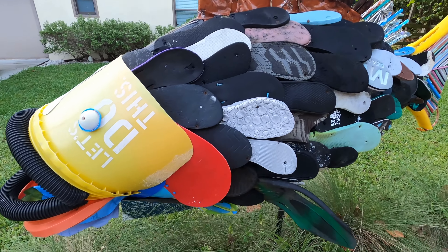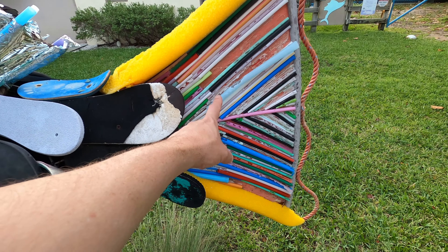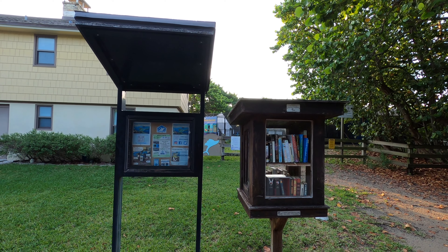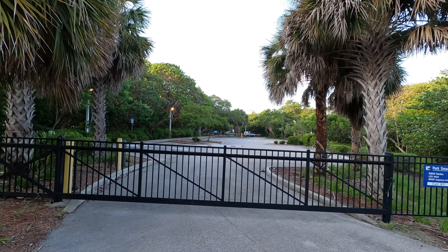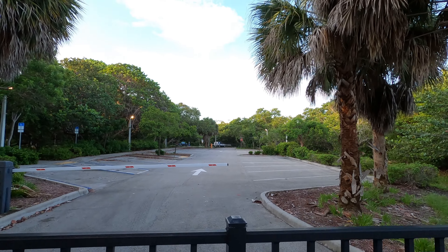It's made out of flip-flops and straws, and they have a convenient little library here. They do have parking here at the Carpenter House if you are looking for a spot to check it out. Alright road trippers, I hope you enjoyed this little view of North Beach in Hollywood, Florida. Thanks for watching — bye!